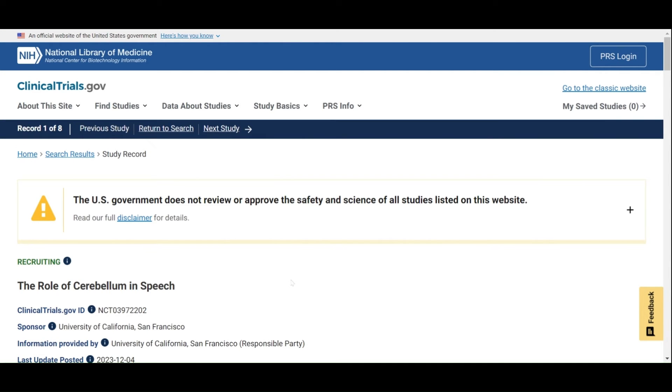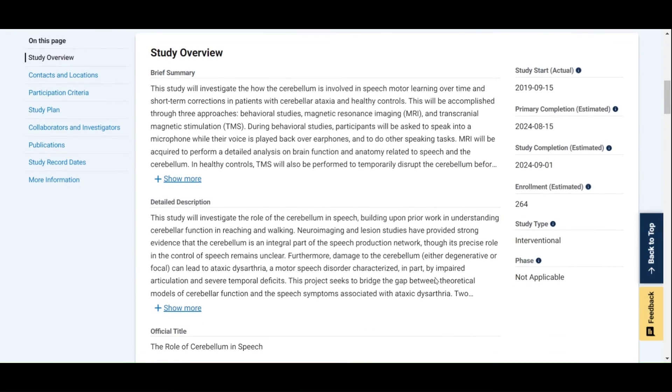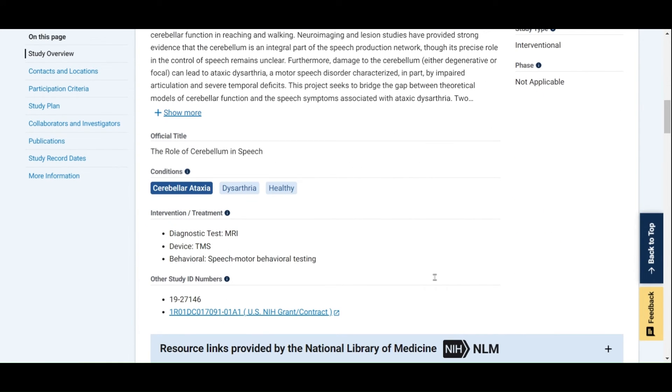There is a lot of information on a study details page, and it can be a bit overwhelming. Let's go over the sections and learn what they tell you about a study. The study overview section is a good place to start, as it will give you a brief summary of what the study is about, plus a more detailed description if you're interested in learning more. You'll also find some repeated information from the preview, such as the conditions being studied and the interventions involved. On the right-hand side of the screen, you'll find key information about the study, such as the timeline for recruitment, how many people they are recruiting, and the study type. If you aren't sure what a word means, click the blue information circle next to it and you can get an explanation.